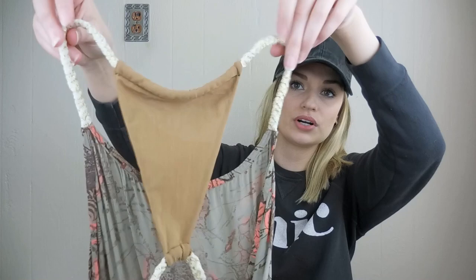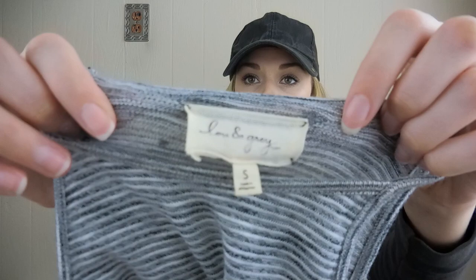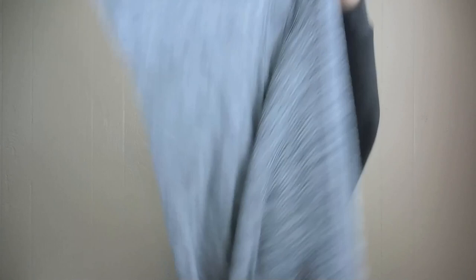Blue and Gray maxi dress — I love the brand Blue and Gray. It doesn't have a super high resale value, but it sells very consistently for me. This is a size small, it's a high neck maxi dress. Really pretty and flattering. It's kind of like a lightweight material that doesn't cling to you, but it's still flattering nonetheless.